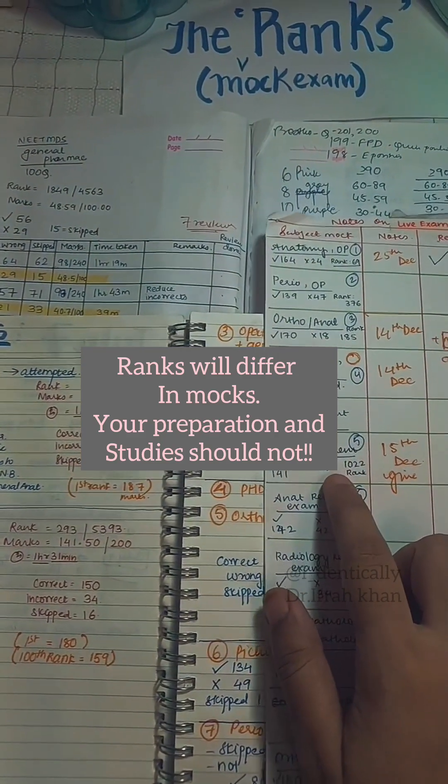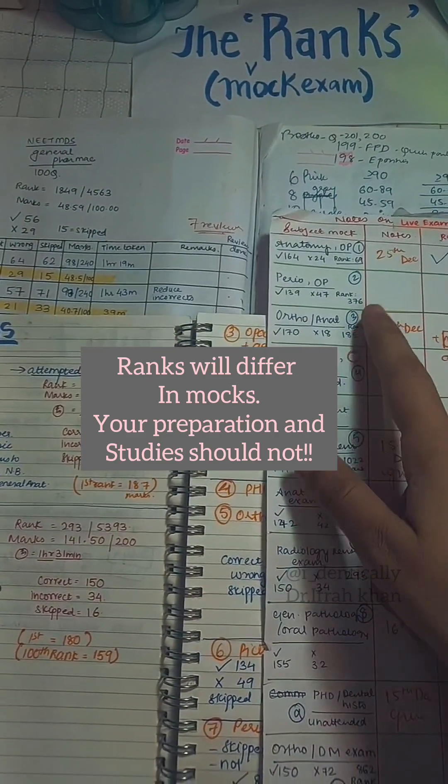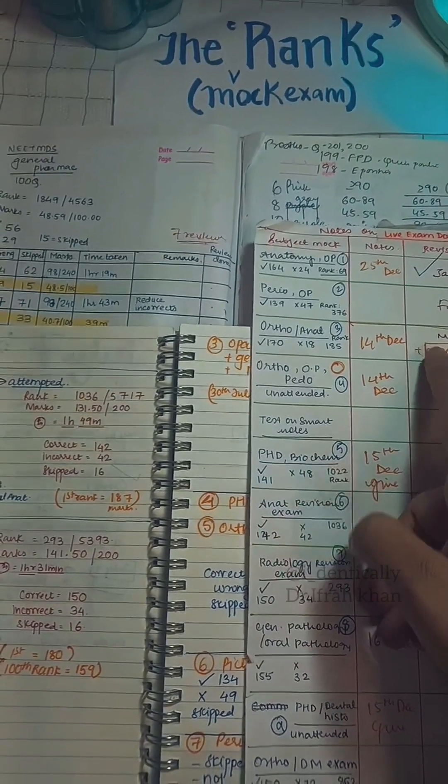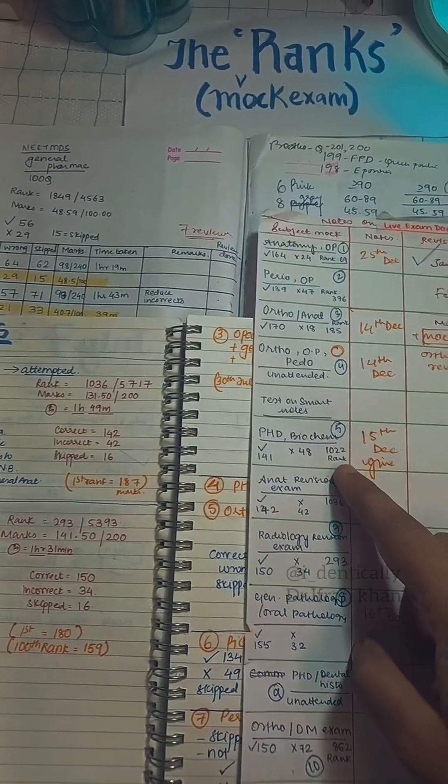For PhD biochem in the month of June, my rank was 185 to 376. At that time our college had some inspections so I was busy with that, and then we had some holidays, so the preparation was disrupted.